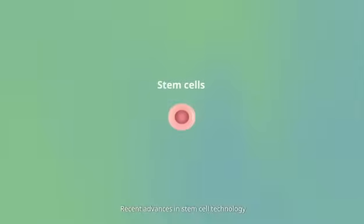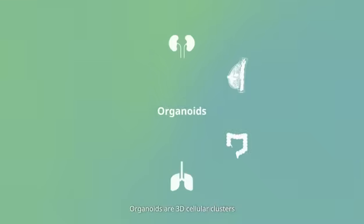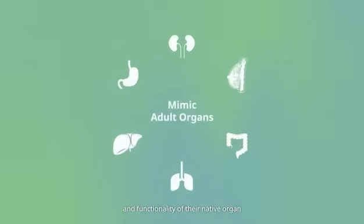Recent advances in stem cell technology enable the generation of organoids, also known as mini-organs or organs in a dish. Organoids are 3D cellular clusters that can faithfully mimic the architecture and functionality of their native organ, thus representing a major breakthrough in human biology.